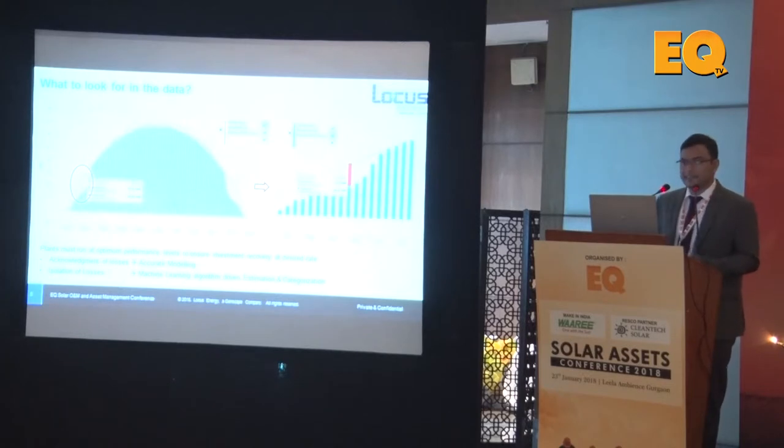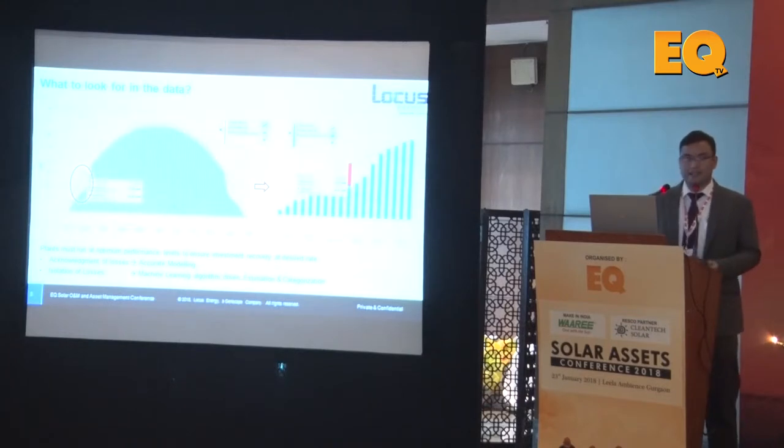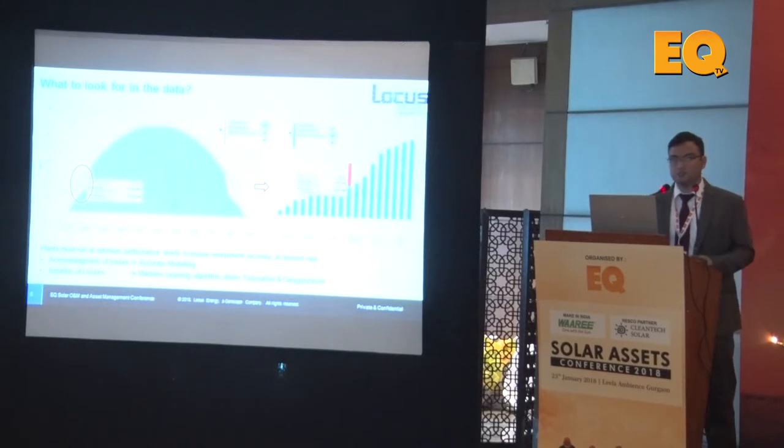What do we look for in the data? The first thing is the loss. The loss from any PV site is notional — it depends on how accurately we are modeling what the possible performance could have been. One basic fundamental that becomes very important is how we model the maximum generation from a solar plant. This accurate modeling needs to be addressed when building O&M models. The second thing is, once we know the total loss, how do we isolate issues and identify the causes of those losses?